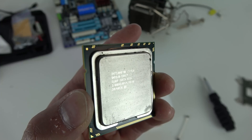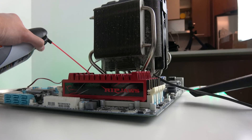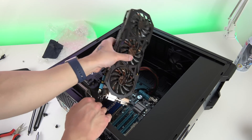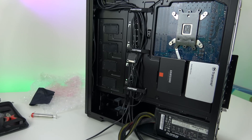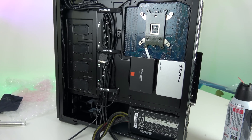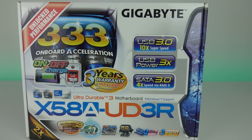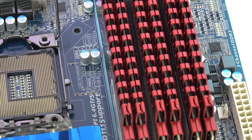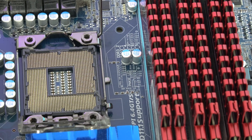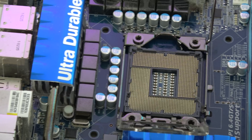It has an i7 930, no overclock. It has 24 gigabytes of RAM, upgraded from 6. It has a GTX 970, upgraded from a GTX 460. It has some SSDs, including the original one I built it with. And it has this Gigabyte X58 UD3R motherboard. This motherboard supports LGA 1366, the socket which the i7 930 uses.